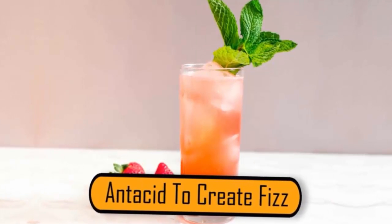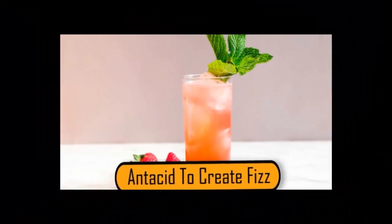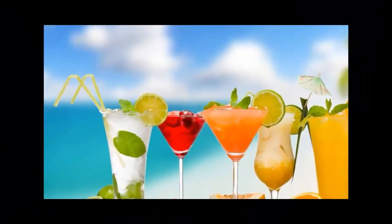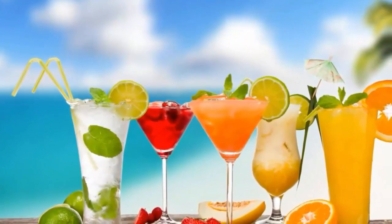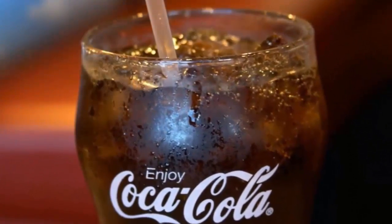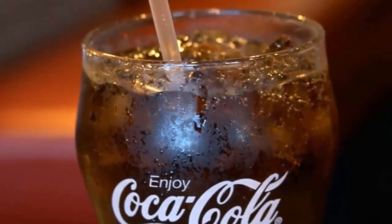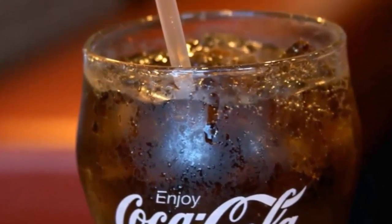If an advertising agency is going to be shooting an ad for a soft drink company, they want the soft drink to look fizzy. If it doesn't, the drink will appear flat and unappealing. To make sure that the soft drink will look freshly poured and fizzy, they'll drop an antacid into the soft drink. This will keep it fizzing shot after shot, and antacids can keep being added until all the photos have been taken.